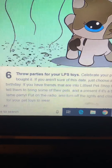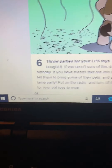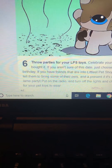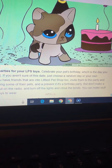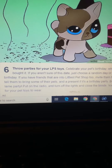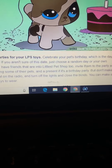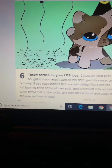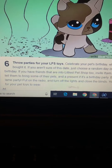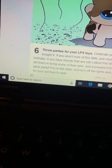Next: throw parties for your LPS toys. Celebrate your pet's birthday, which is the day you bought it. If you aren't sure of its date, just choose a random day. We are on owl day! If you have friends that have Littlest Pet Shops too, invite them to the party and tell them to bring some of their pets and a present for the birthday party. Turn off the lights and close the blinds. You can make stuff for your pets' toys to wear. That was a party! That's the last step for this Littlest Pet Shop guide.